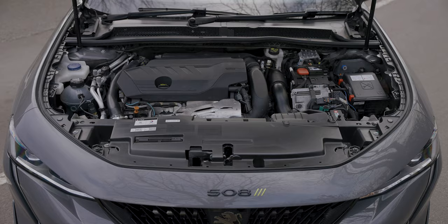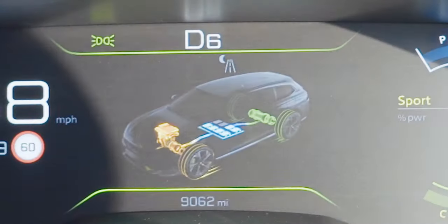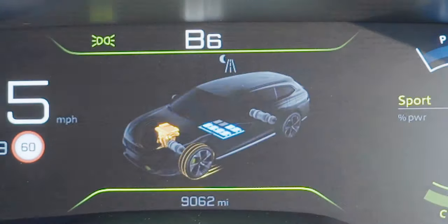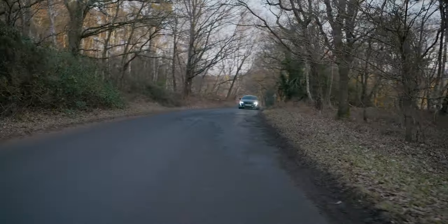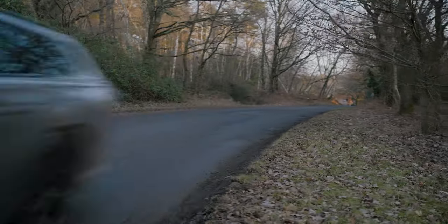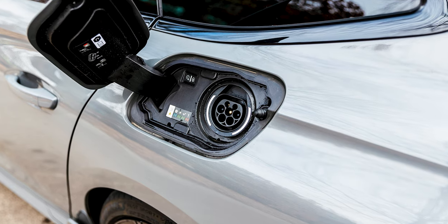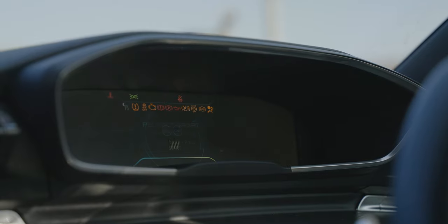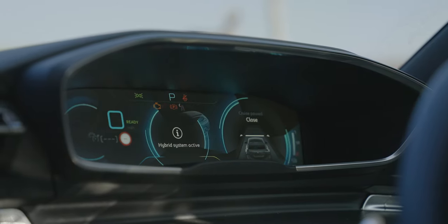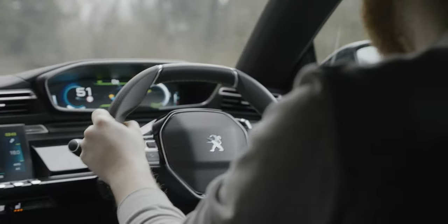Where the M3 goes with brute force and power, the 508 goes with technology. It might only have a 1.6-litre four-cylinder up front, but it's got two — count them — two electric motors, one on each axle. And while 355 horsepower might not sound like an awful lot, that does make it the most powerful road car that Peugeot has ever sold. That pair of motors is provided with electricity from a bank of batteries that can be charged externally.